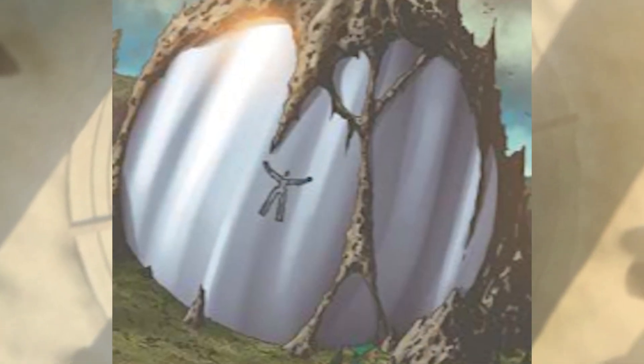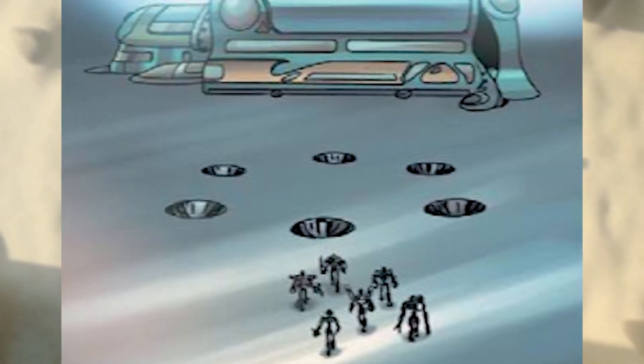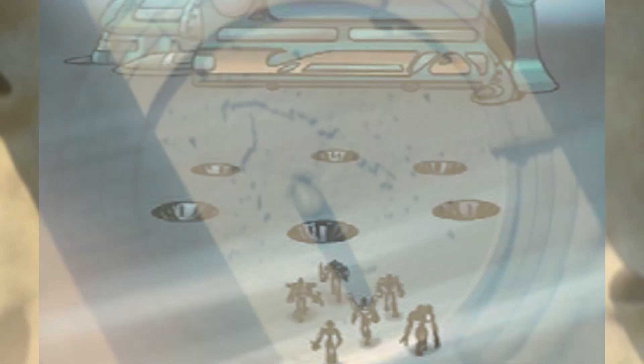Canisters have played various roles throughout Bionicle history. During the early times, six canisters stored the Toa Mata within a sphere, the Codrex, at the core of the universe, Karda Nui. There, the Toa waited for many millennia in suspended animation.